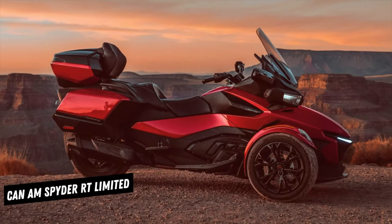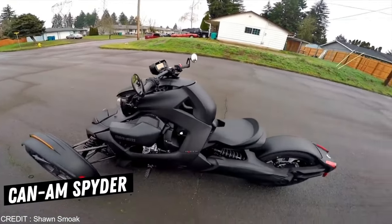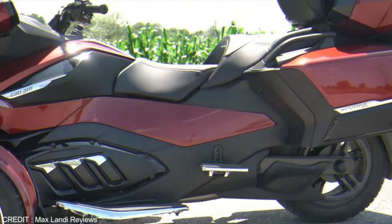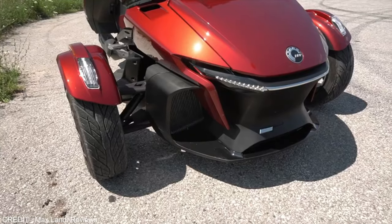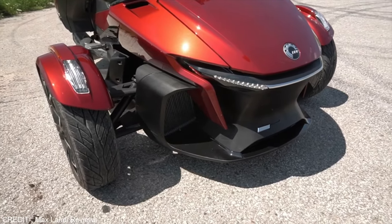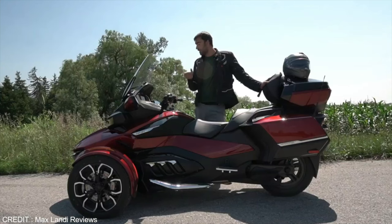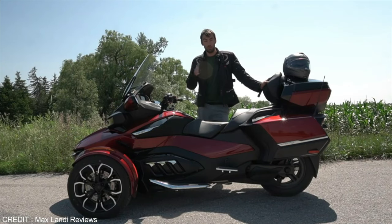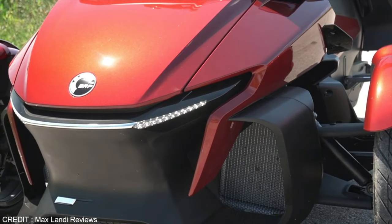The Can-Am Spyder RT Limited is a one-of-a-kind trike manufactured by Can-Am Motorcycles. It has a single rear wheel and two front steering wheels. The trike is loaded with chrome rims and extensive chrome work, including the chrome-covered exhaust. It is equipped with a 1,330cc Rotax engine which produces 115 horsepower and 97 pound-feet of torque.